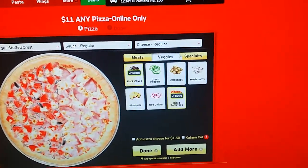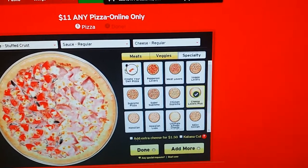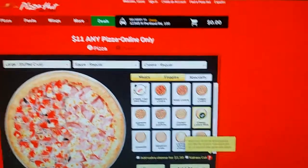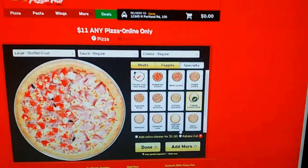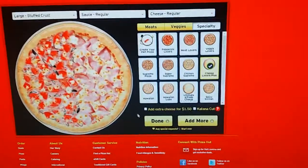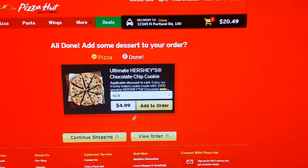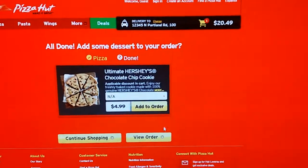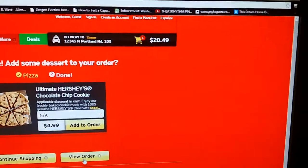So this is extra, this is extra, the cheese lovers is selected. I have not selected add extra cheese, and I haven't checked the Katana Cut option — they have a Ninja Turtles promotion showing $0. And it still says $11, any pizza. When I click done, it pops up with a cookie add-on offer. Skipping that and going to view order — you can see at the top it now says $20.49 for this pizza.